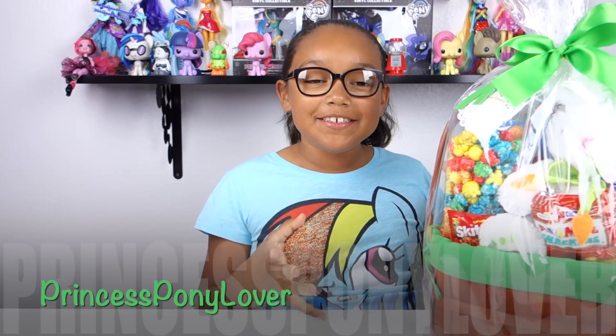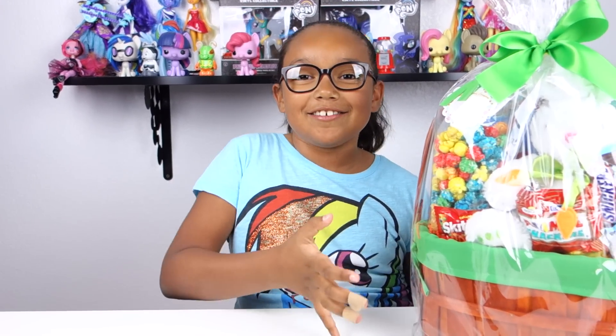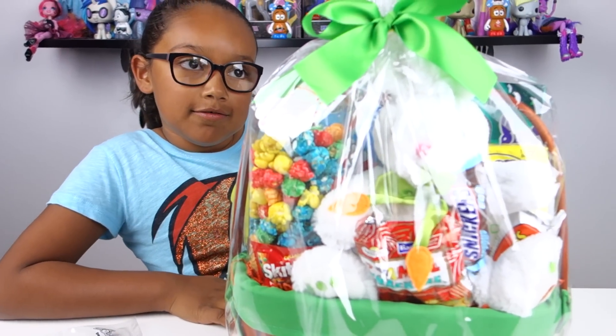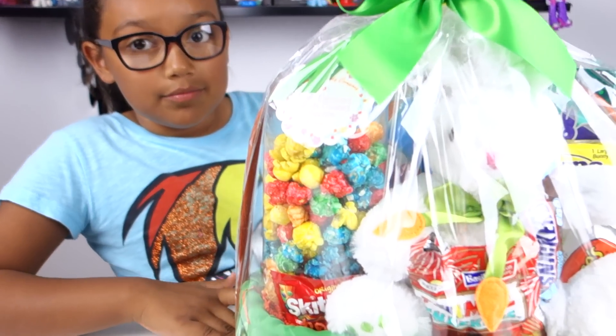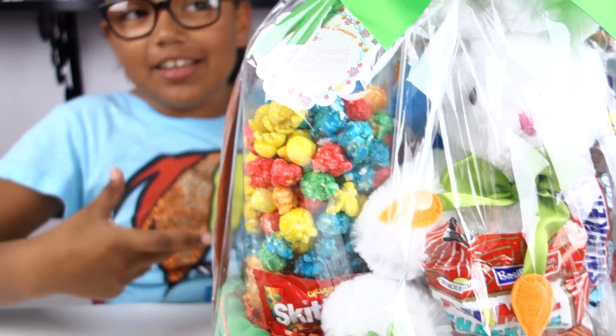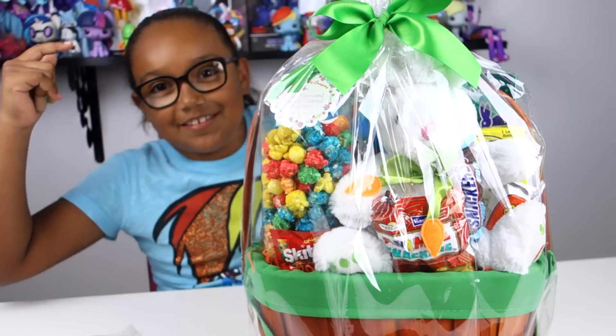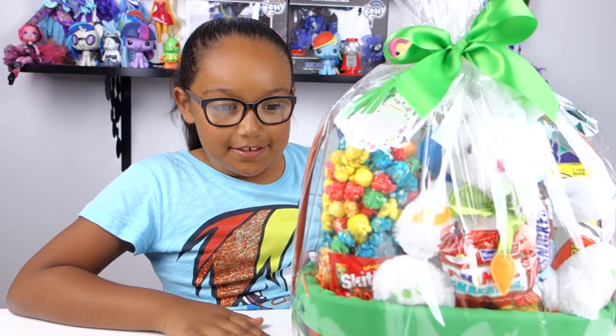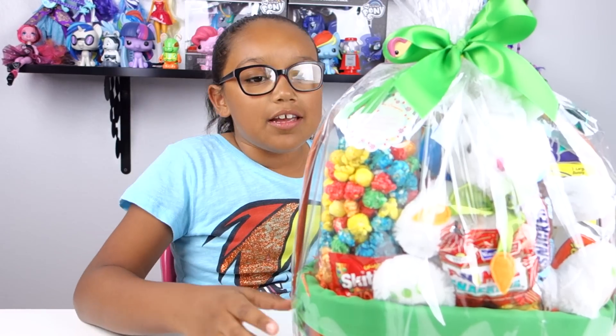Hi guys, today I'm going to show you all the stuff that I got in my Easter basket because Easter is really close. Here is my Easter basket with a lot of stuff in it. I don't get ones that are just candy because I like stuffed animals. I like getting the bunnies in the Easter baskets, but it still has a little candy in it surprisingly. I'm gonna show you guys all the stuff that comes in it.